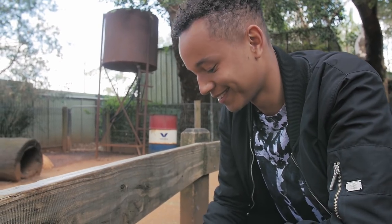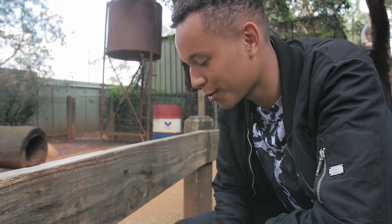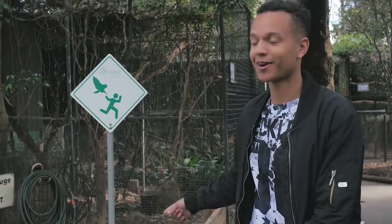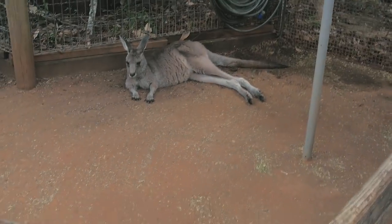That was really cool. I managed to convince the joey to eat from my hand. This one looks very relaxed, just laying on the side.